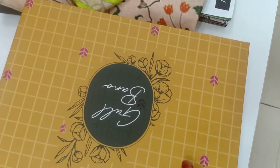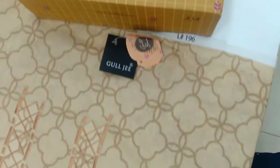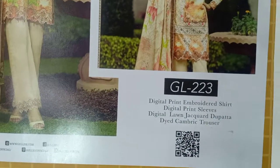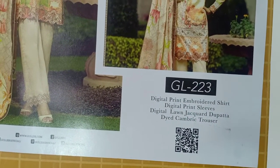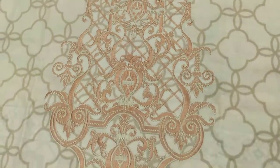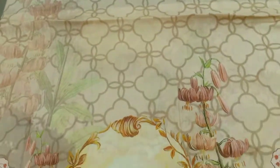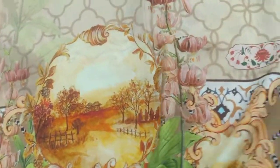In the new collection: a digital print embroidery shirt, sleeves, digital long jacket — you can put them in. That can be trouser, neckline tape of embroidery, digital print, print all over digital print.